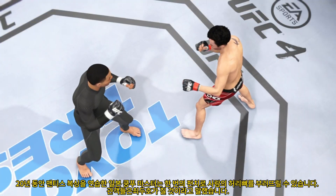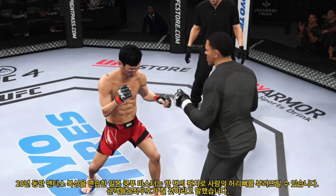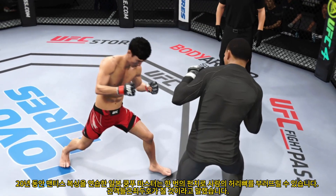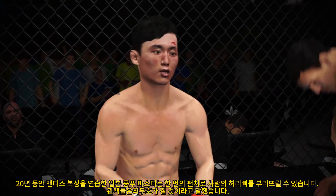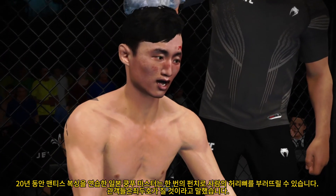Body kick right there — landed perfect. A lot of tremendous striking action in that last round. I would love to have my Telestrator right now. That was a great display of high-level mixed martial arts striking. Both combatants stood toe-to-toe and let it all hang out.